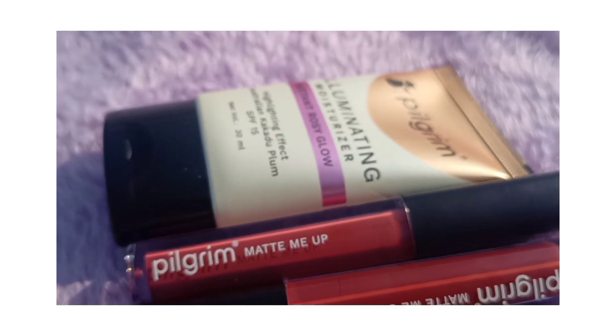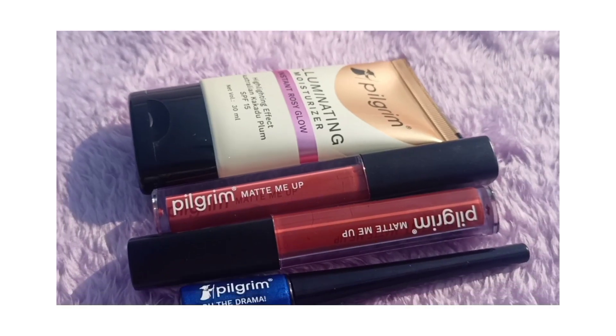Without any further ado, let's get straight into the video. In this video we are going to try Pilgrim products. Pilgrim is a well-known brand for skincare but they have recently launched their makeup range.